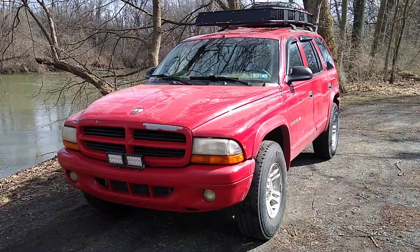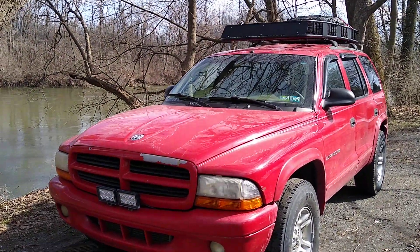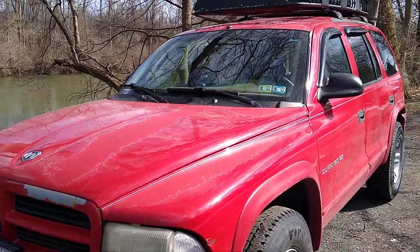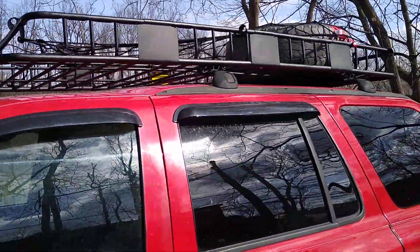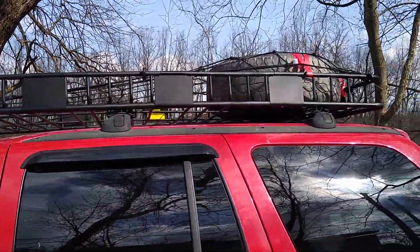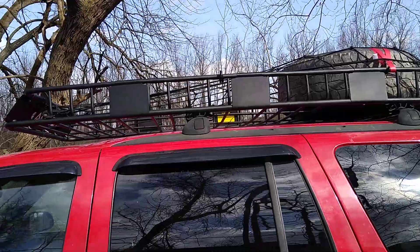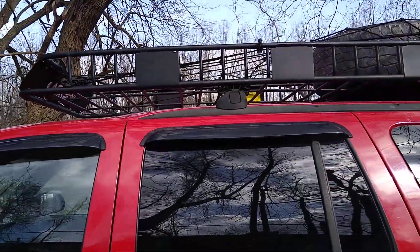That's the Arksen 84 by 39 by 6 inch roof basket. It's pretty heavy duty. I can't tell if it's an optical illusion or if there's like a bow in the roof basket — I don't know if you can see it, but I think you actually can.